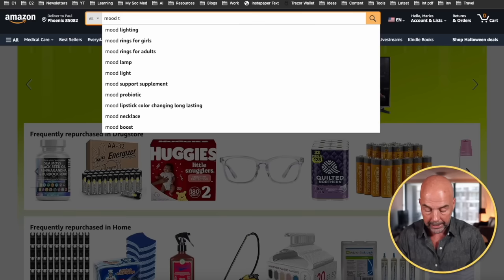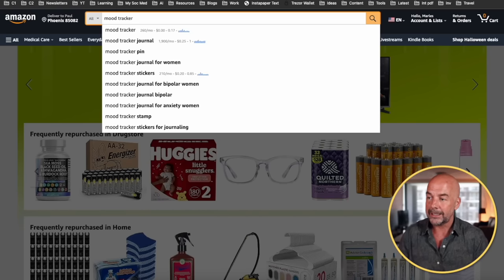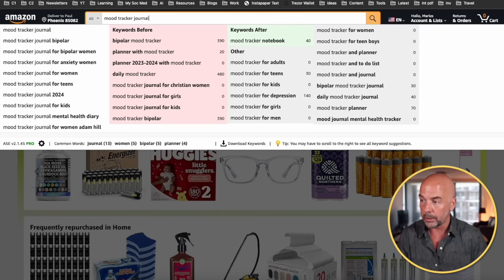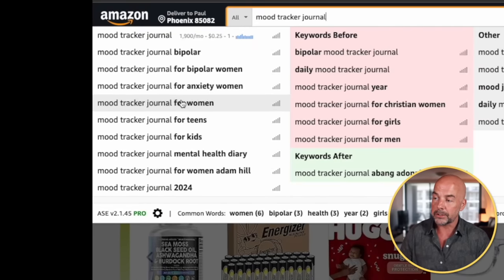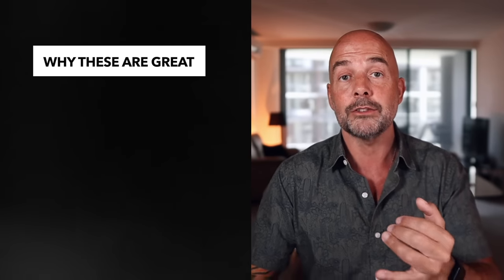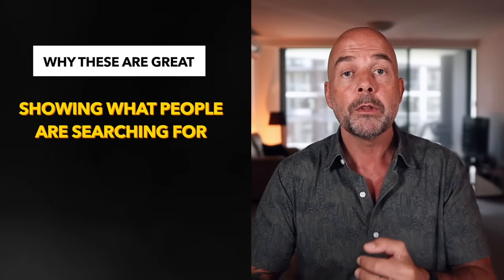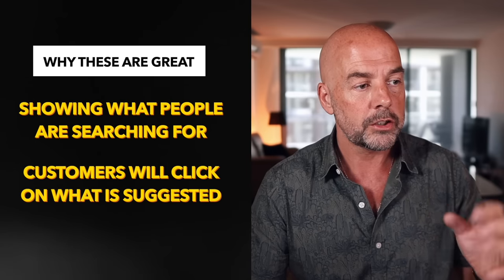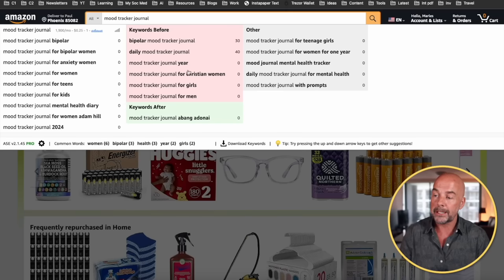What are keywords? They are the search words that customers type into Amazon. Here we've got 'mood tracker.' When you type in a broad keyword like 'mood tracker,' we get all these suggestions. Narrowing it down to 'mood tracker journal,' Amazon gives us these suggestions on the left — and these are superb for two reasons: Amazon is actually telling us what customers are searching for, and customers will tend to click on these suggestions when they see something relevant. I also have a free Chrome plugin called AMZ Suggestion Expander, which gives me additional keywords shown in colored boxes — also terms customers are typing into Amazon's search bar.